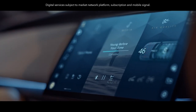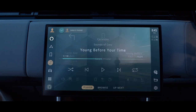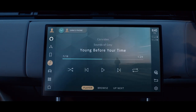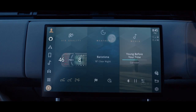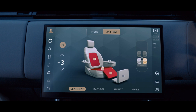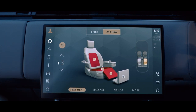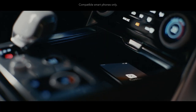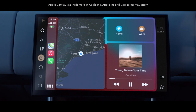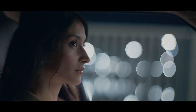Pivi Pro infotainment is always on, always connected, and thanks to software-over-the-air updates, always up to date. You can intuitively control vehicle systems and the latest technology through a curved floating 13.1-inch touchscreen with haptic controls, providing new levels of visual sophistication and tactility. Wireless charging and wireless Apple CarPlay deliver seamless connectivity.